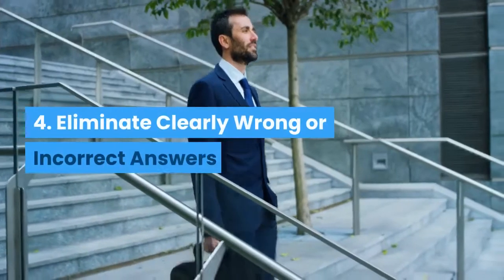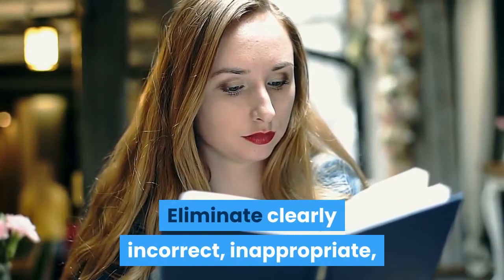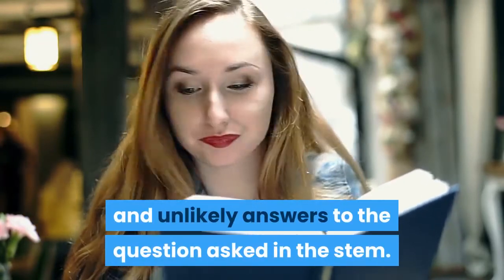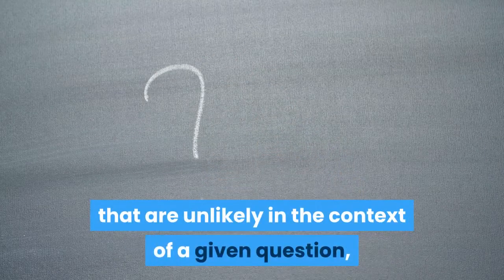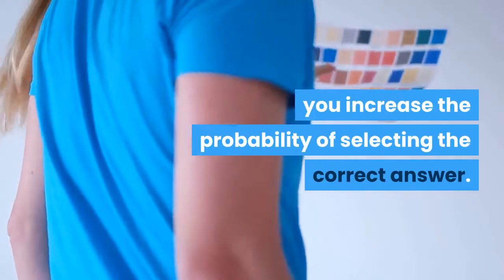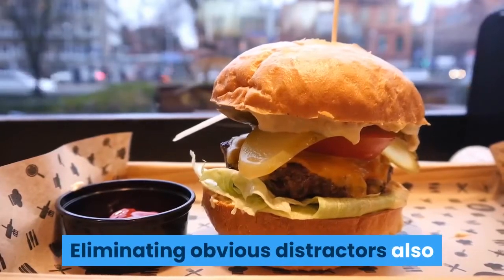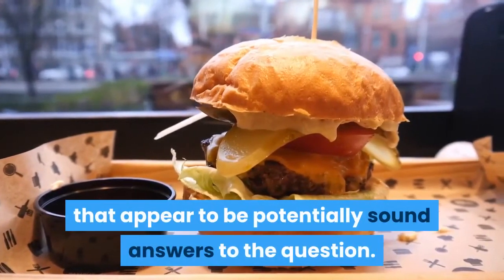4. Eliminate Clearly Wrong or Incorrect Answers. Eliminate clearly incorrect, inappropriate, and unlikely answers to the question asked in the stem. By systematically eliminating distractors that are unlikely in the context of a given question, you increase the probability of selecting the correct answer. Eliminating obvious distractors also allows you more time to focus on the options that appear to be potentially sound answers to the question.